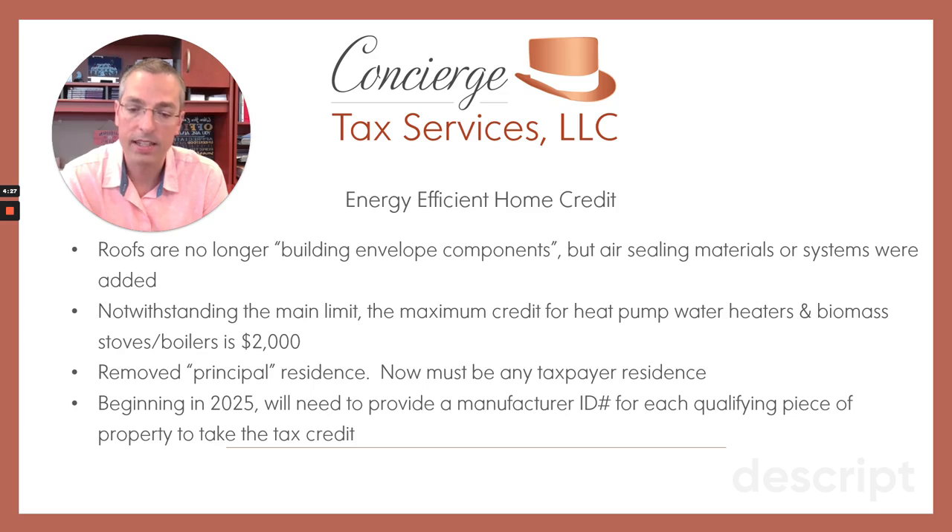They're going to need a couple of years to implement this piece of the bill, but starting in 2025, manufacturers are going to assign serial numbers or ID numbers to each and every qualifying piece of equipment that you can take these credits on. So every window, every door, and everything else will get assigned an ID number, which you'll have to provide to your tax preparer or include on your tax return in order to take the credit. That's one way for them to police the whole credit and make sure that no one's double dipping or taking a tax credit on the same piece of property twice.